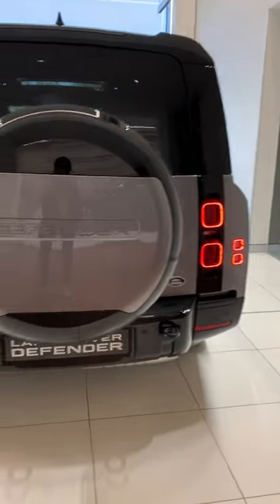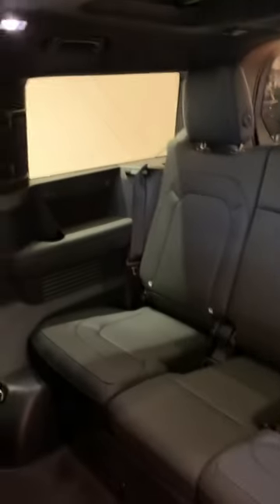Here we have the brand new Defender 130. First thing I want to go and do is check the rear seats — we've got one, two, three, four, five, six, seven, eight. Look at the space!